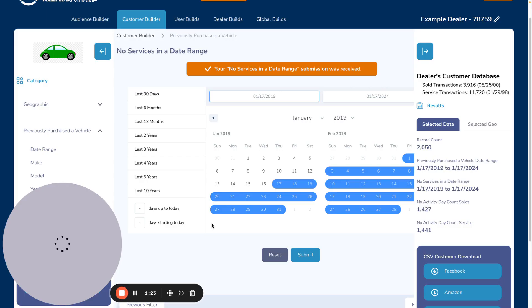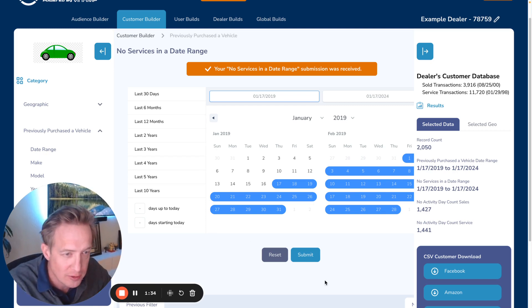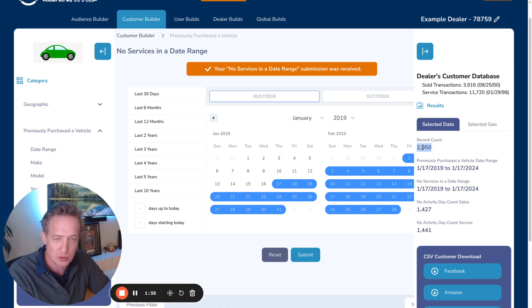The second thing that we can do with VinEamp is pull in your DMS data to be able to target people based on their history with your store. So in this example, we have these 2,000 people who've purchased a vehicle from the dealership, but they're not doing routine services.